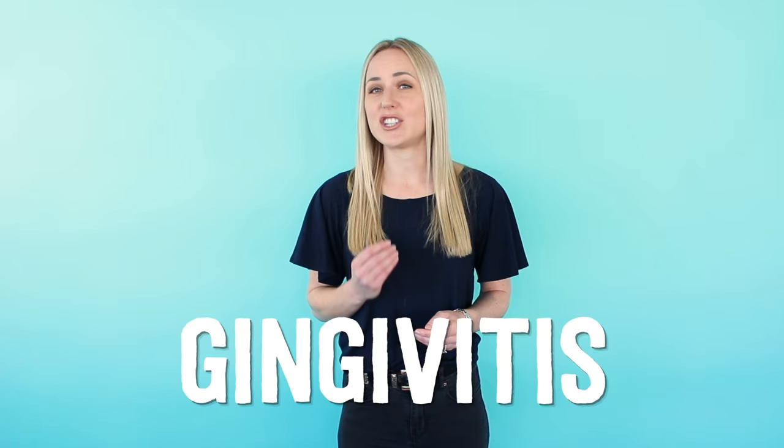So what is dental disease and what causes it? The process starts when bacteria, food and saliva combine to form plaque. If plaque isn't removed by brushing or chewing, it reacts with minerals to form a hard yellow substance called tartar. As the tartar builds up on the tooth and under the gums, the bacteria causes gum inflammation known as gingivitis.